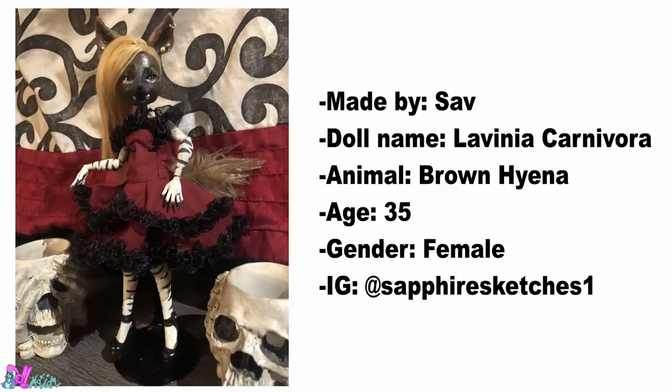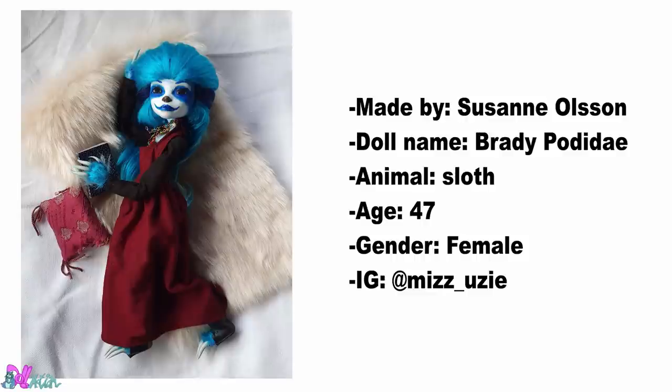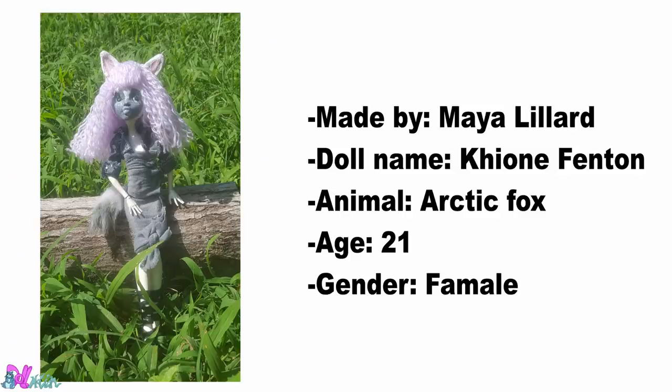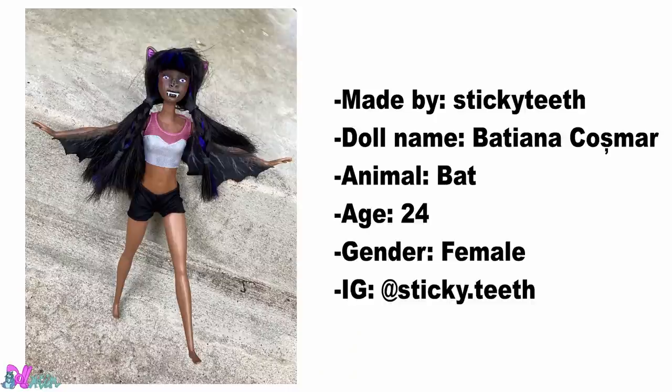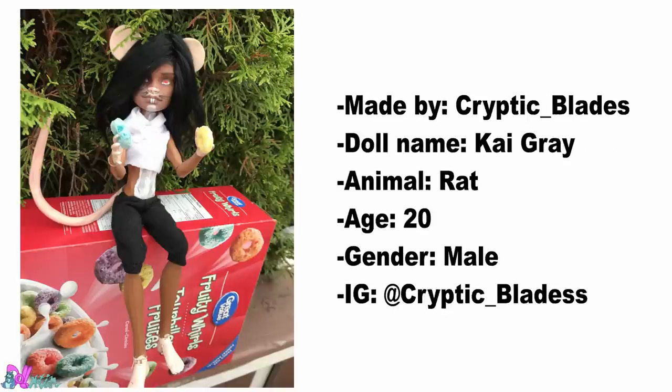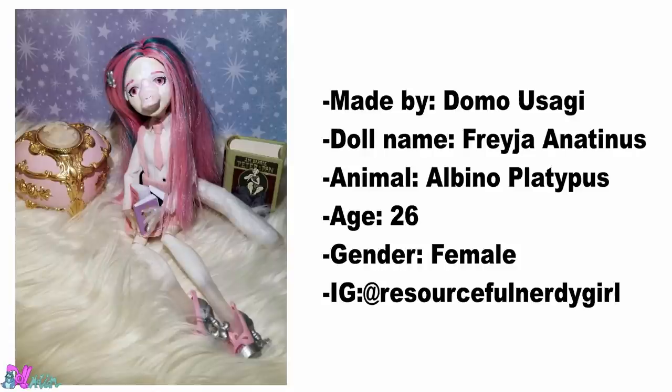Saav made this Brown Hyena. This North American Opossum was made by Dolperkenger. Made by Suzanne Olsen, we have a Sloth. Maya Lillard made this Arctic Fox. Nar Quip Quip made this Rosy Maple Moth. Made by Sticky Thief, we have a Bat. This Rat was made by Cryptic Blades. Wimina made this Pinto Horse. Made by Domo Usagi, we have a Platypus.